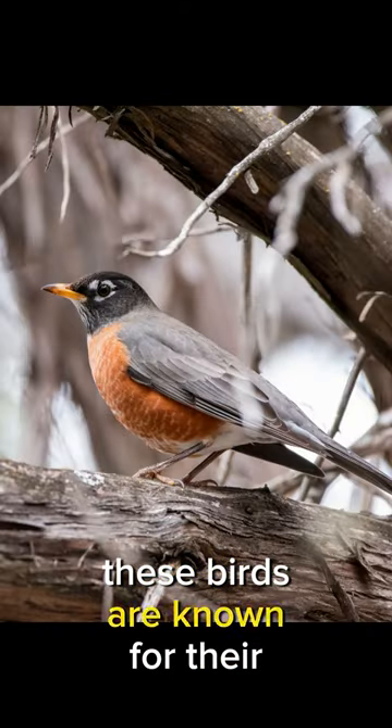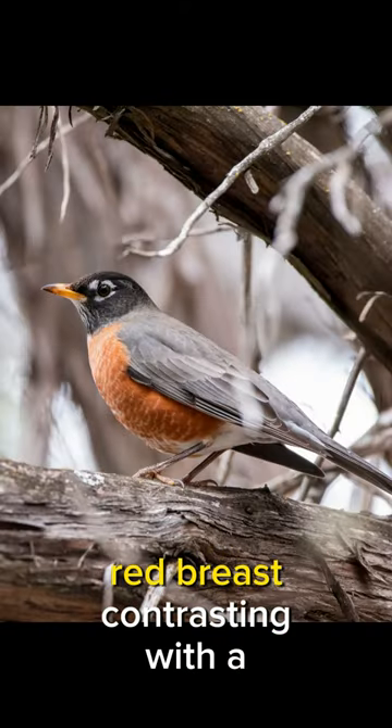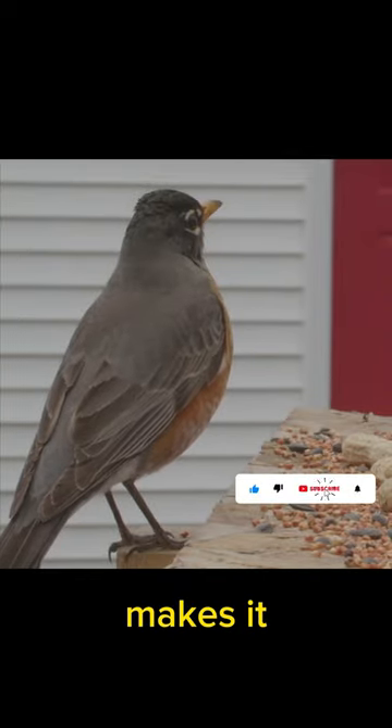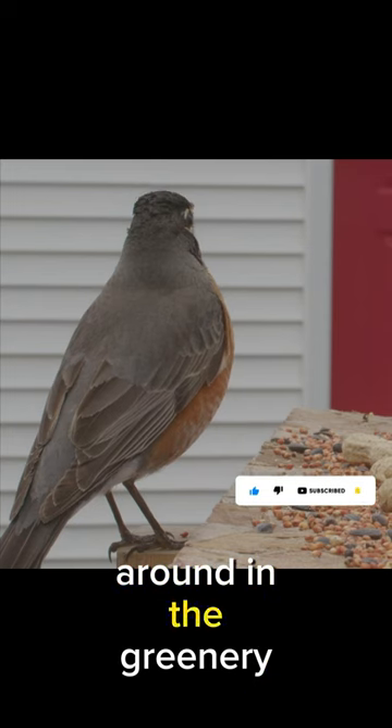Meet the American robin. These birds are known for their vibrant orange-red breast, contrasting with a grayish-brown back. Its eye-catching coloration makes it easily identifiable, especially when it's hopping around in the greenery.